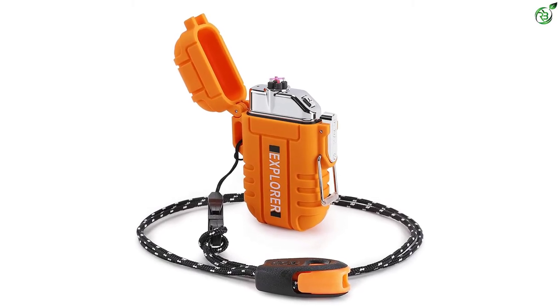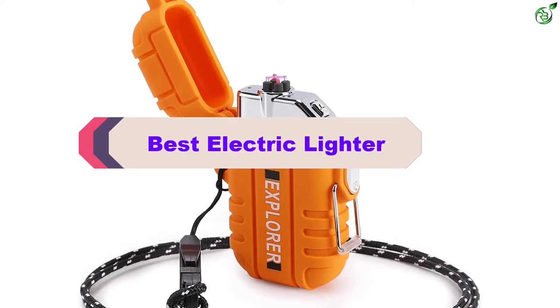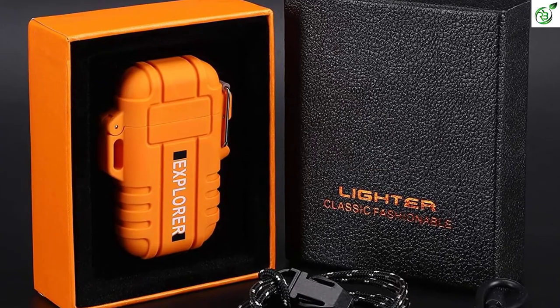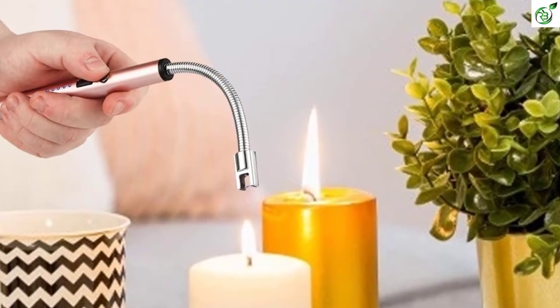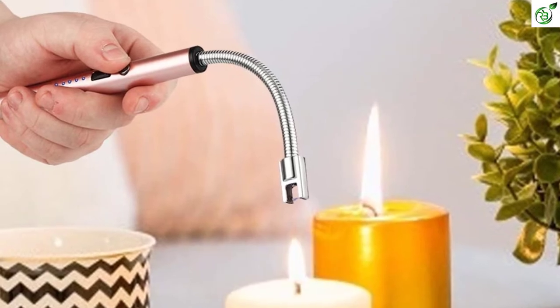Hey guys, in this video we're breaking down the top 5 best electric lighters on the market right now. I made this list based on my personal opinion and hours of research, and have listed them based on popularity, quality, price, durability, user opinions, and more. If you want to see more information and the updated price, you can check out the description below, and also make sure to subscribe for more reviews. Ok, let's get started with the video.